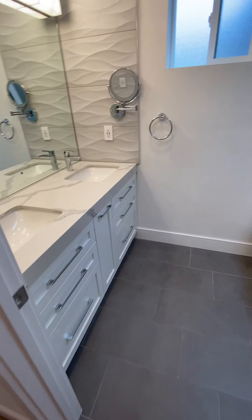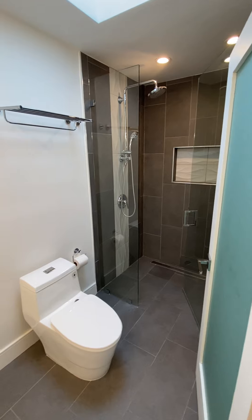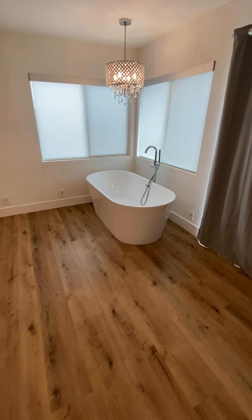This is the master bath, and here is your master bedroom.